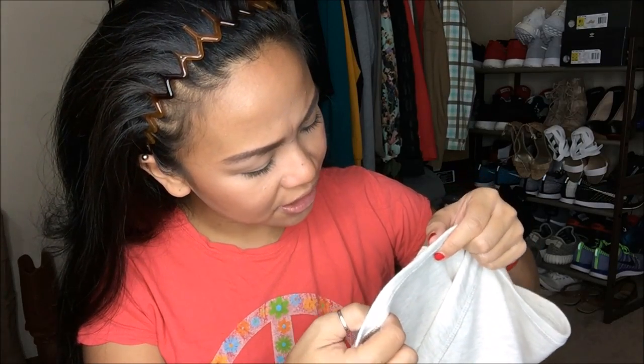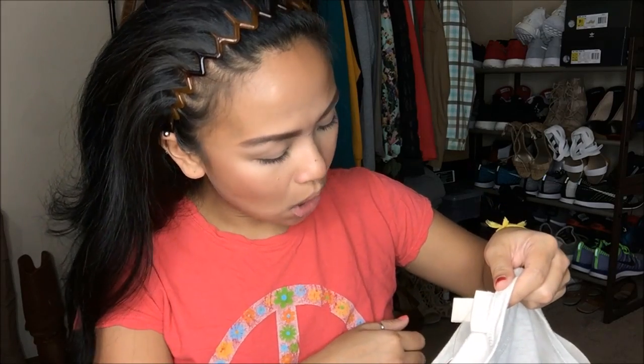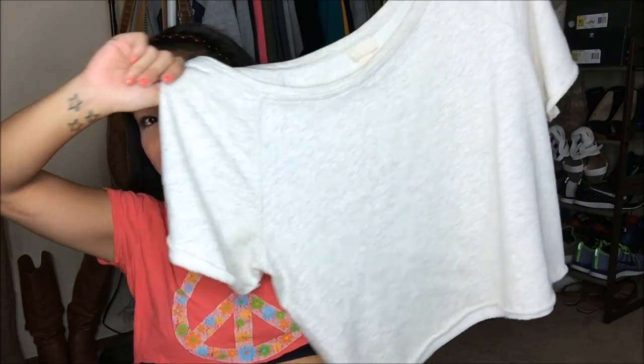The next thing that I have is Conscious Collection by H&M in large. You guys know I'm a sucker for off-the-shoulder, slouchy type of tops, and this is super oversized — so I don't know if it's supposed to be off the shoulder, but for me it works perfectly. It is like a sweater type of material, and it's cuffed here at the edge. This was originally $3.99, but it is a pink tag, so I got it for $2.